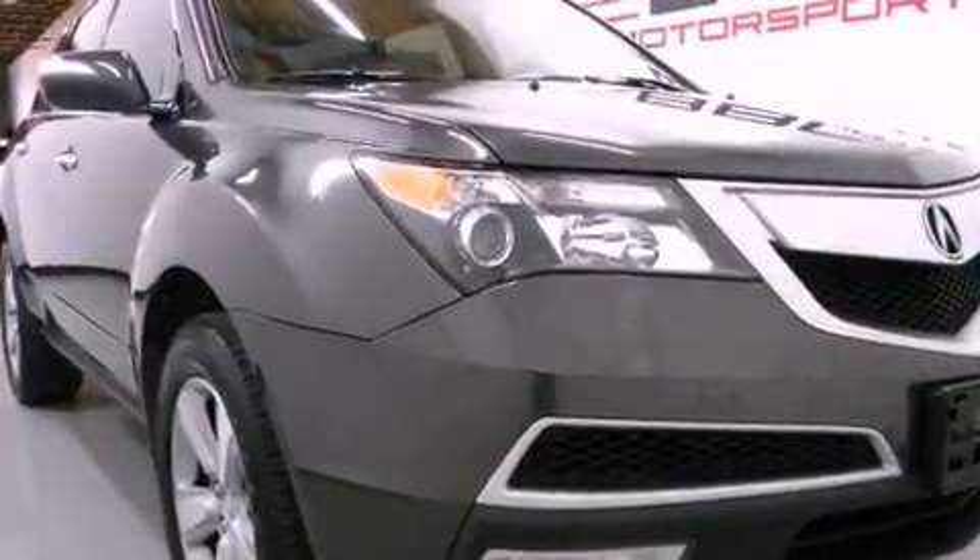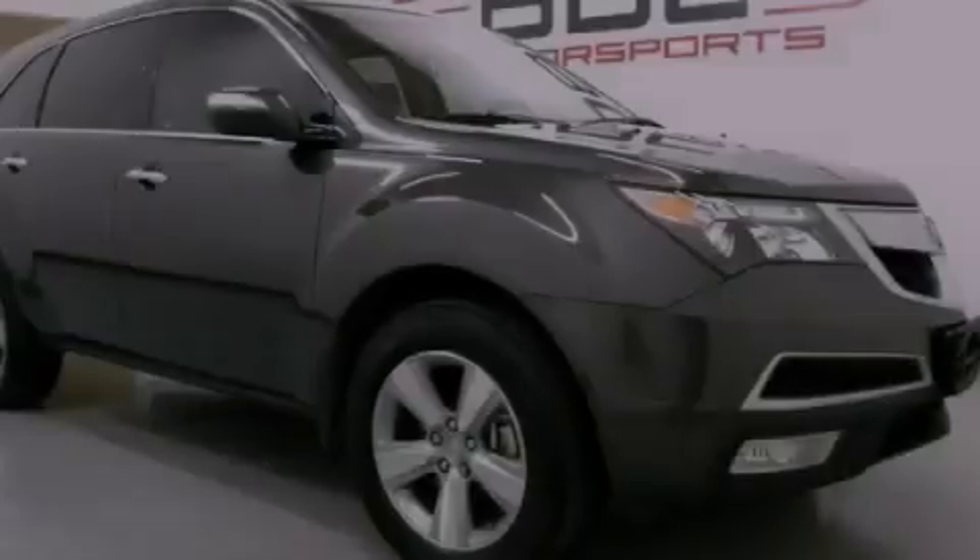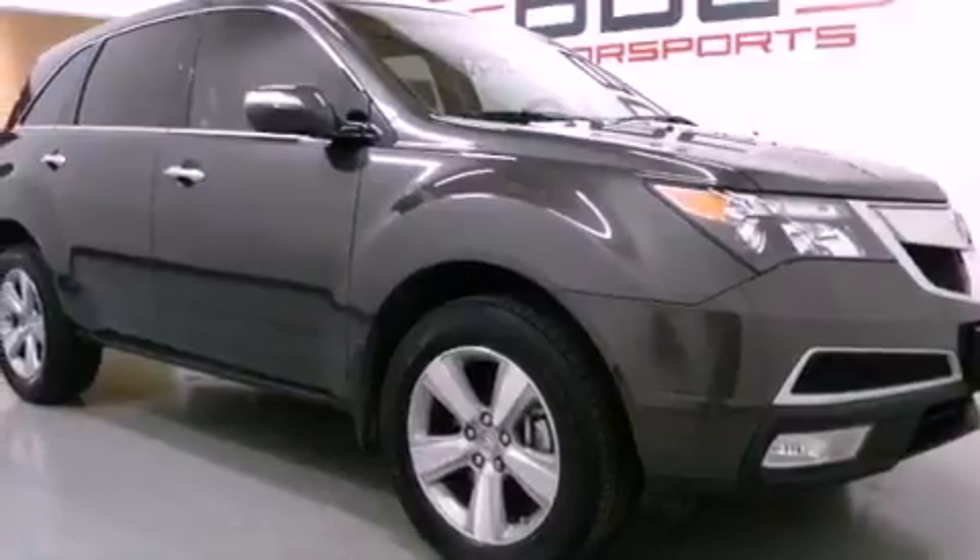Its top features include a multi-link rear suspension, a power moonroof, a low-tire pressure indicator, 18-inch alloy wheels, and a dual-zone climate control system.